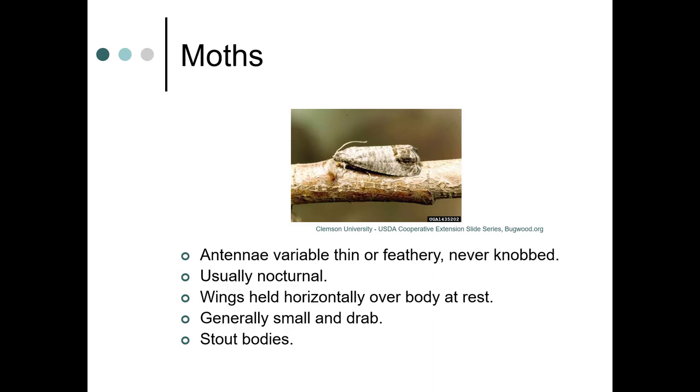Moths have variable antennae — they can be thin or feathery, but they never have knobs on them. They're usually nocturnal, and their wings are held horizontally over their body at rest. They're generally small and drab, although there are some interesting giant moths in warmer regions. They also have stout bodies.